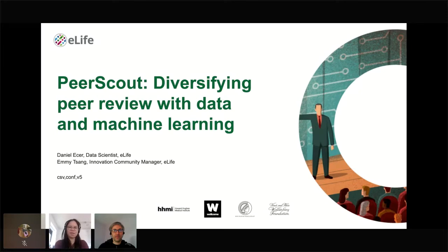Thanks to all the wonderful CSB Conf organizers for making this possible, and to all of you for joining us this morning, afternoon, or evening, depending on where you are. I just want to briefly introduce myself. My name is Emi. I'm the Innovation Community Manager at eLife, and we have Daniel with us today as well, who is a data scientist working with eLife.